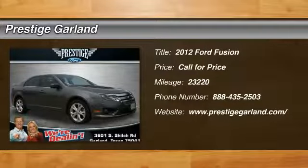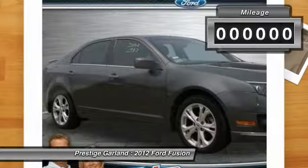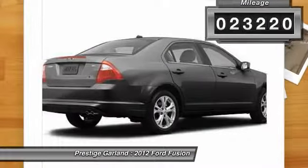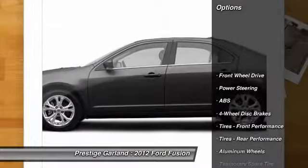The 2012 Ford Fusion — you can have both: impressive power and great economy in a Fusion. This vehicle has less than 25,000 miles. Here are some of this vehicle's great options.